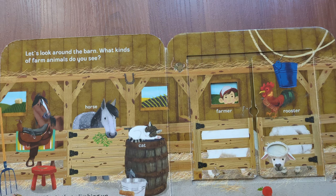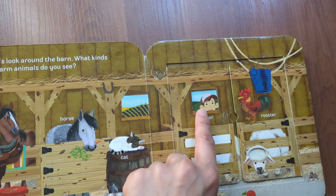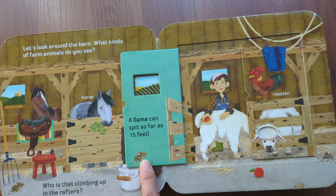Who is that climbing up in the rafters? Farmer, rooster. Let's open the door. A llama can spit as far as 15 feet.